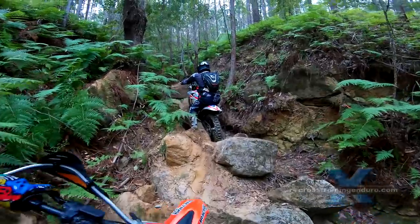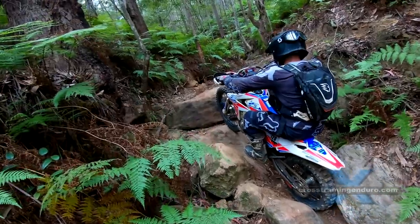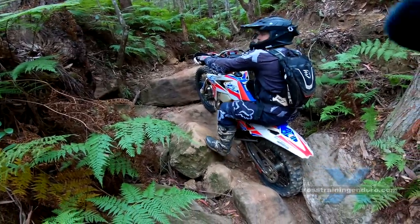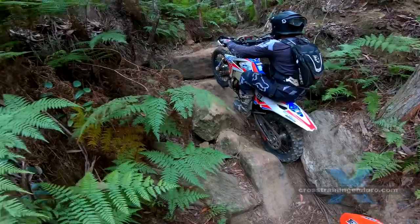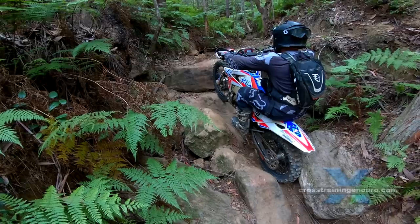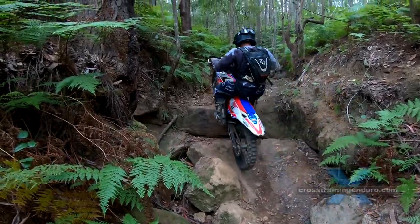Ben does a static balance on the first one just for practice. He uses a rock against the rear wheel to make static balancing easy. And next is the static zap — Ben will lean back, throw his weight forward at the critical moment, initially to weight the rear wheel, then stop the bike from flipping.